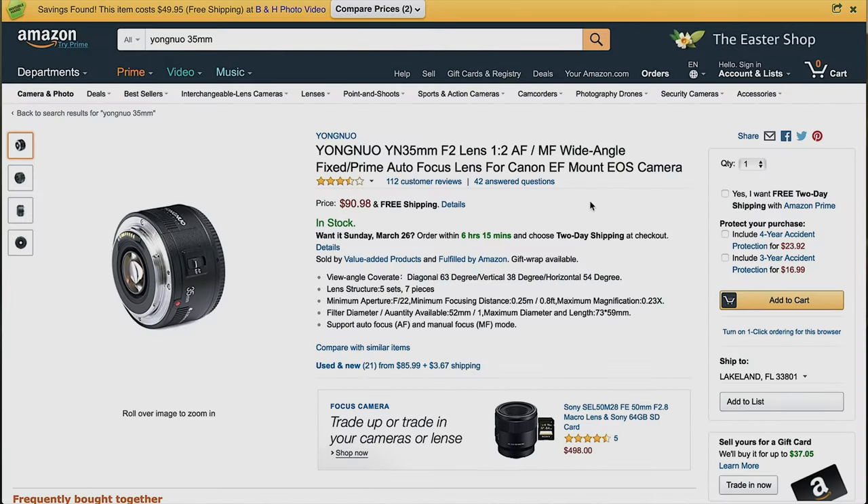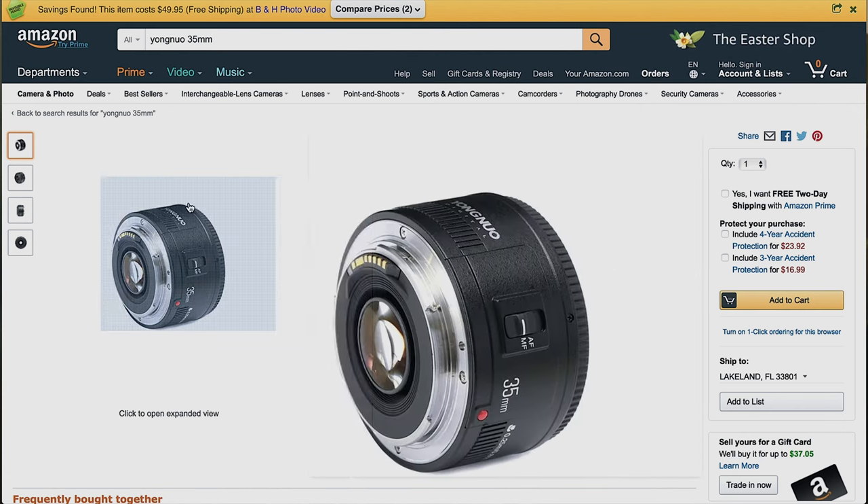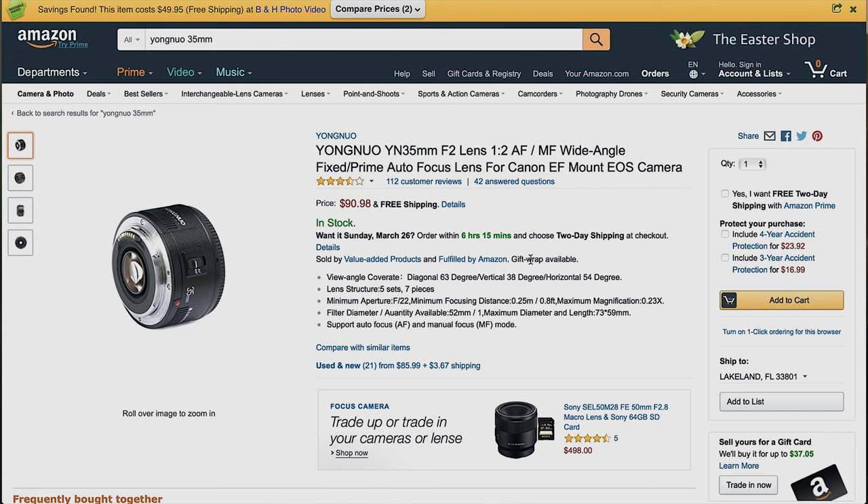Believe it or not, we have some lenses included. We have the Yongnuo 35mm F2 lens — this is the Canon EF mount version. A lot of people are shooting on Canons or adapting from Canon. I'm shooting on the Panasonic G7, so I can just use my adapter, put it on, and you get a 35mm F2 lens for $91. It's not going to be as good as a Canon lens, of course, but that price is definitely unique.